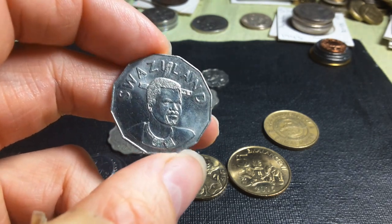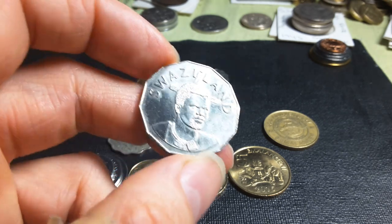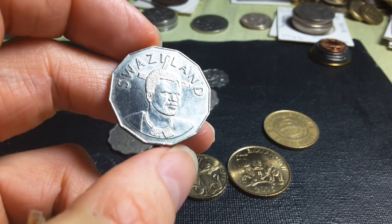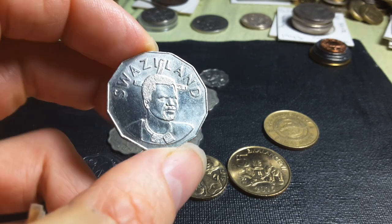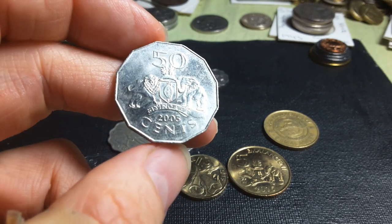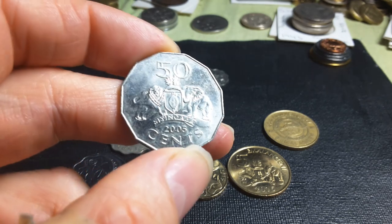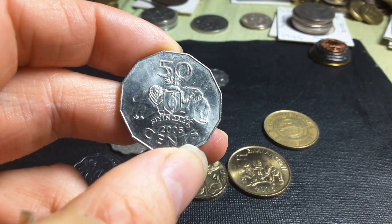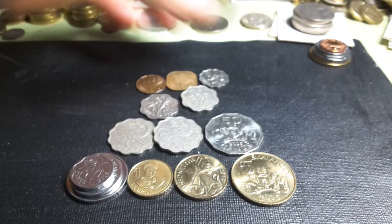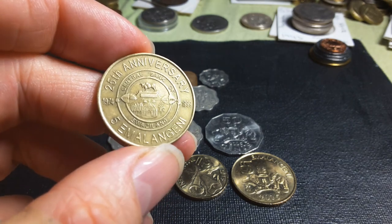Then we have the fifty cent — this is a large coin, the same shape as the Australian fifty cent coin, or the Fiji fifty cent coin, or the old Zambian coin issued before the inflation period. This one is 2005. They were all copper nickel up until the last coin was minted in 2007, and in 2011 they actually changed the composition.